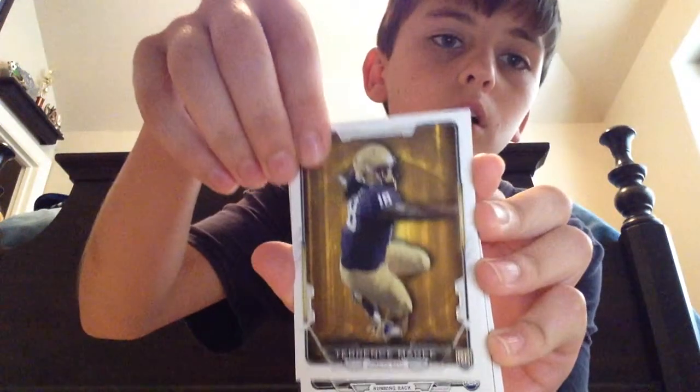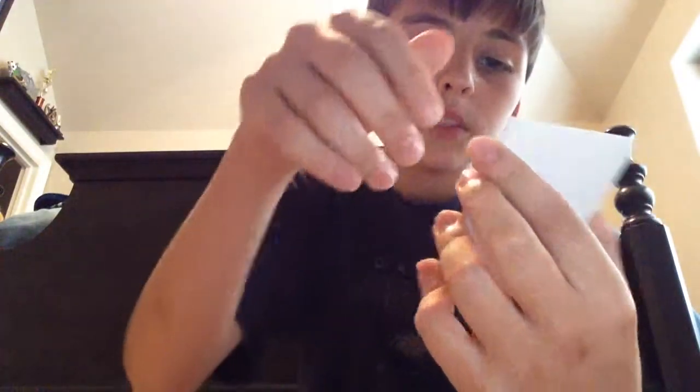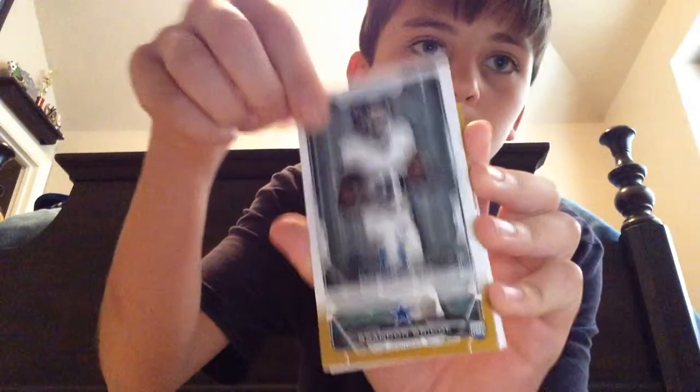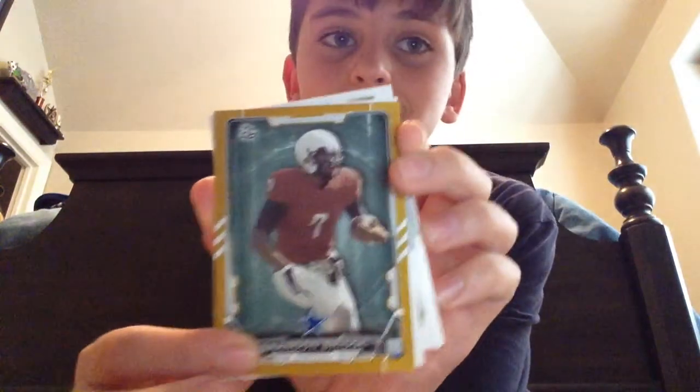In the back I can see one of those cardboard things — I wonder what it is. Terrence McGee, running back, Baltimore. Josh Robinson. DeJune Smith. Ooh — Cowboys card! Gold Border. It should be numbered. Brandon Bridge, Gold Border Cowboys. Awesome.